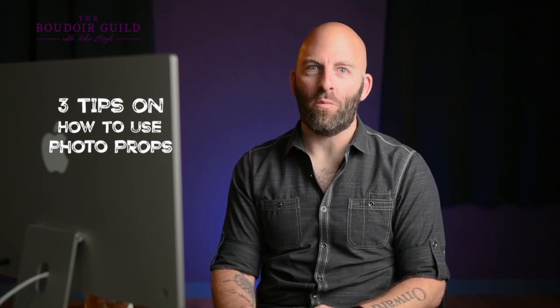Three tips on how to use photo props. Props in photos can end up absolutely ruining the image if they're not used right. For a great photo, you want the props to add to, not take away from, the story you are telling about your subject.